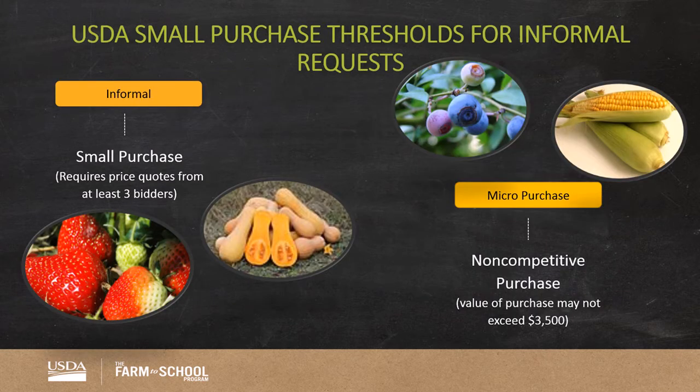Under $150,000 but over $3,500, purchases may be made using an informal bidding method which requires either verbal or written quotes from at least three vendors when there are at least three vendors available. This method requires you to do your due diligence in identifying farmers and distributors who are interested in and qualified for participating, but also allows you to develop a list of expectations, including specifications, delivery methods, and payment options, and share them with selected vendors you have approved as qualified. You do not need to publicly post this type of request, but simply contact those farms you have identified.